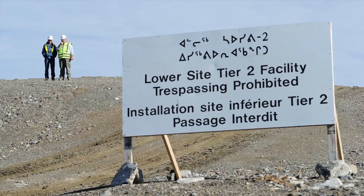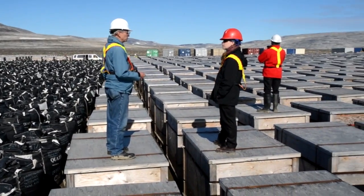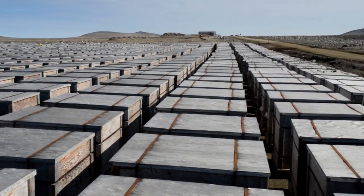We also have what's called a tier two landfill, which has low levels of contaminated soil — low levels of PCB or low levels of lead. If it's high levels of lead or high levels of PCB, we box it up into special crates and ship it to special disposal facilities in the south.